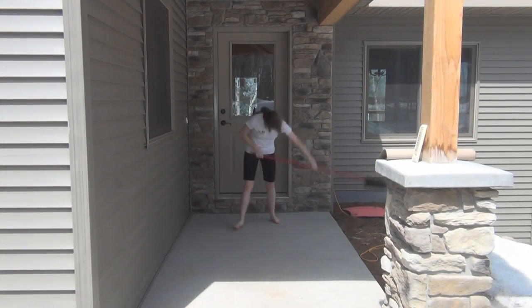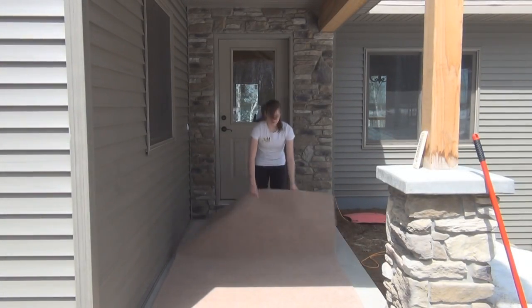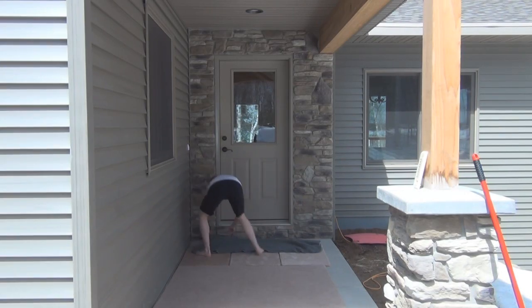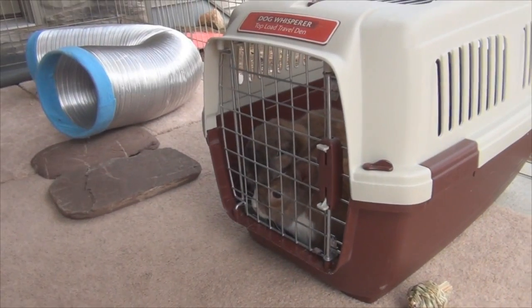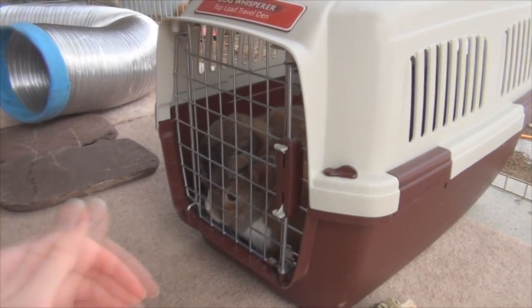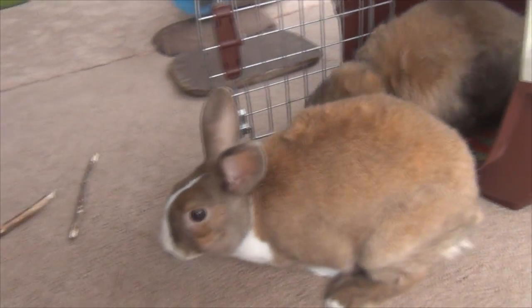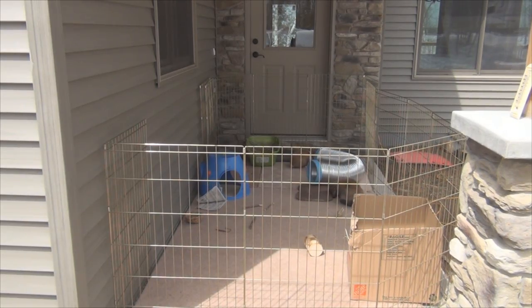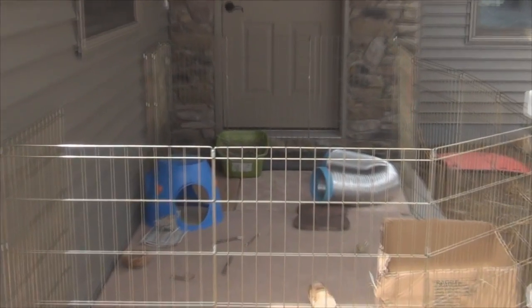Hey guys, this is Haley from 1onrabbits.com, and today I am super excited because it's pretty much the first day of spring here in the Northwoods of Wisconsin. We still have snow on the ground but we're hoping it will all melt this weekend. Today is Friday, about 2 o'clock, and I just set up the bunny's pen for them to run around — and they both just went in the tunnel at the same time.